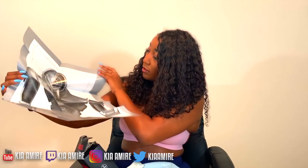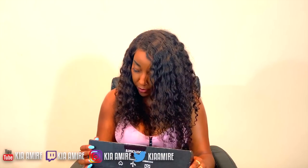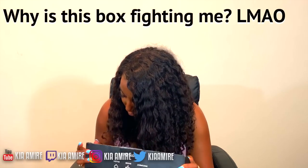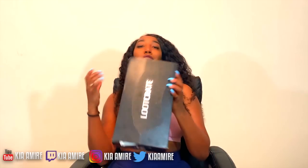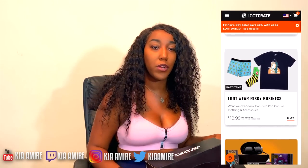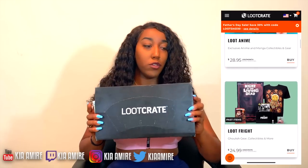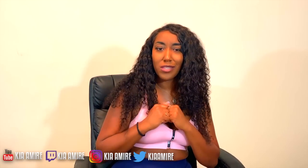You get lots of stuff with it, so you definitely get a lot for your money. If you are interested in receiving one of these Loot Crate boxes, you can get a monthly subscription — it comes to you every month in the mail and they're always on time. If you want one, check the link in the description box below and get 10% off using the code Kia Amir. Shout out to Loot Crate! Now let's jump into this panty haul.